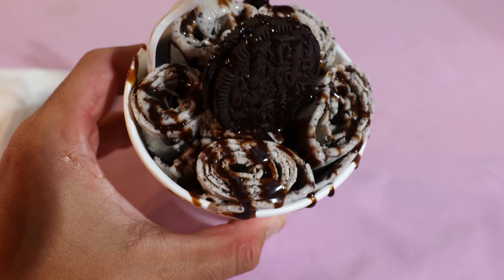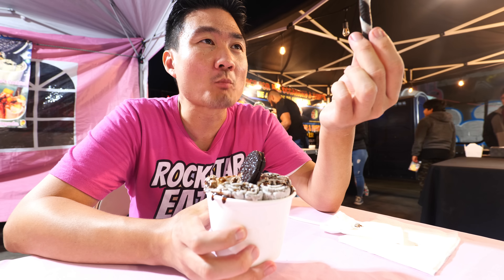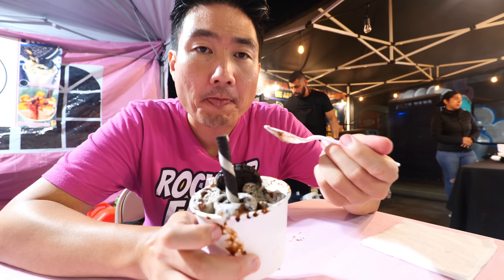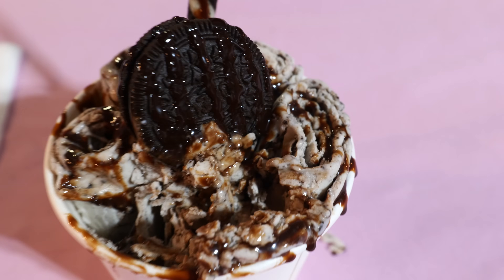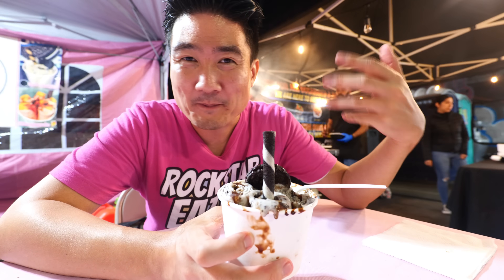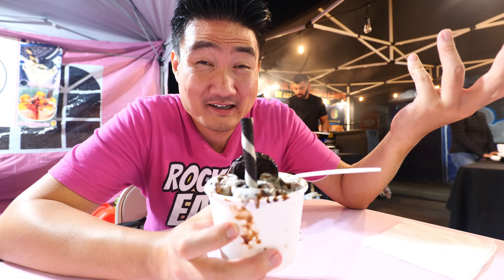Look at that — what a masterpiece! It almost looks like a candy cane, but it's Oreo flavor. It's a very delicious ice cream. The ice cream here is all made from scratch — even the cream, it's all family recipes, so nothing is store-bought, no preservatives, all made by hand. This is really as fresh and as organic an ice cream as you'll have.